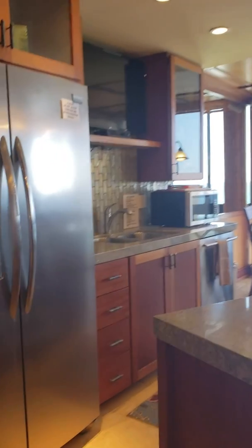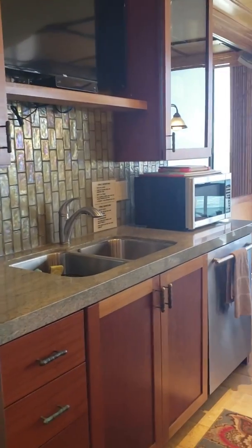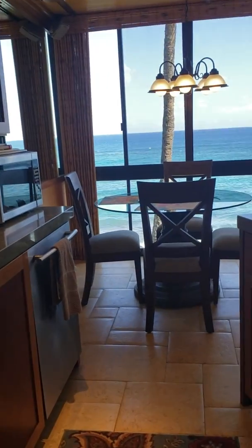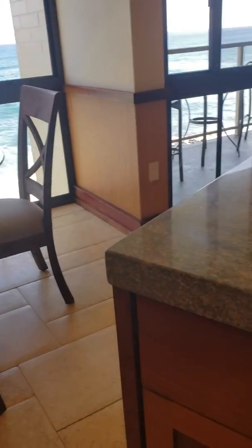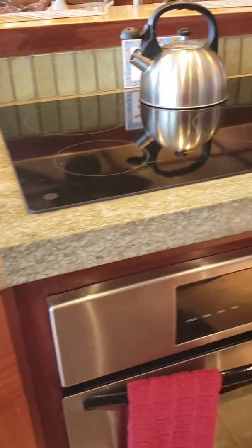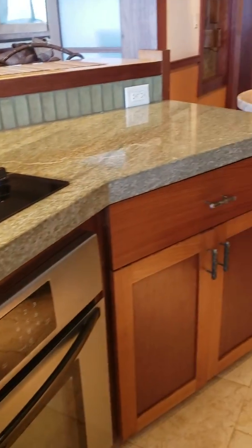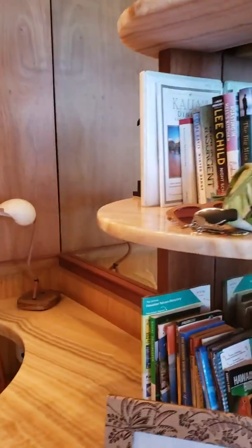So let's look at the kitchen for a second. You can see it's all very upgraded — very upgraded for Kauai. These things rent out like crazy. I mean, they rent all the time.